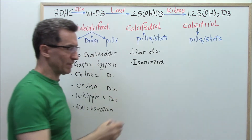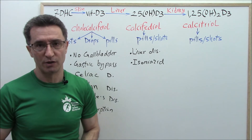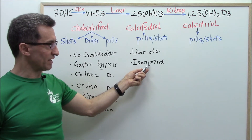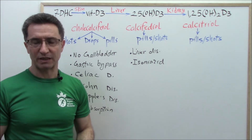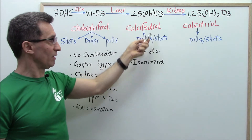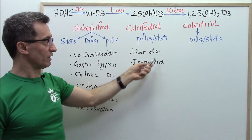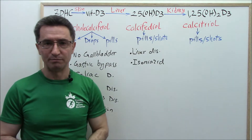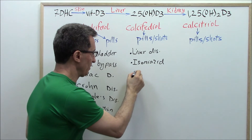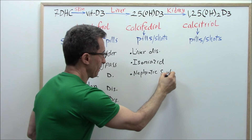Group two: those taking the medication isoniazid. This is a medication prescribed for the treatment and prevention of tuberculosis. If you are on this medication for a long time, it is going to block the conversion of vitamin D3 to calcidiol. That's why if you are on this medication, it's better to go directly with calcidiol.